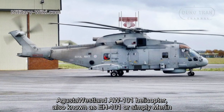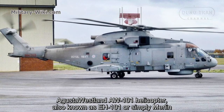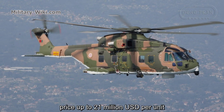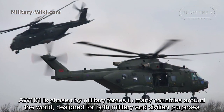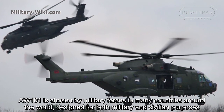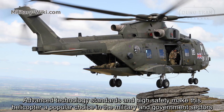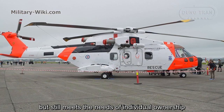The AgustaWestland AW101 helicopter is considered to be the most powerful, modern, and most expensive medium-lift helicopter in the world today, priced up to $21 million per unit. The AW101 is chosen by military forces in many countries around the world, designed for both military and civilian purposes. Advanced technology standards and high safety make this helicopter a popular choice in the military and government sectors, but it still meets the needs of individual ownership.